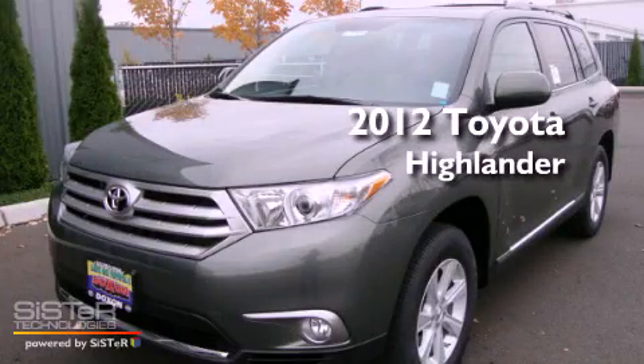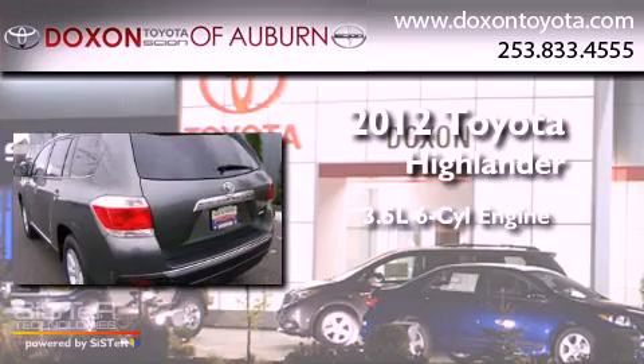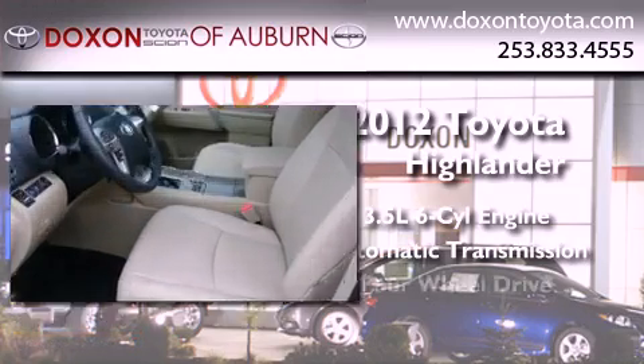This is a brand new 2012 Toyota Highlander. It has a 3.5-liter six-cylinder engine, an automatic transmission, and four-wheel drive.